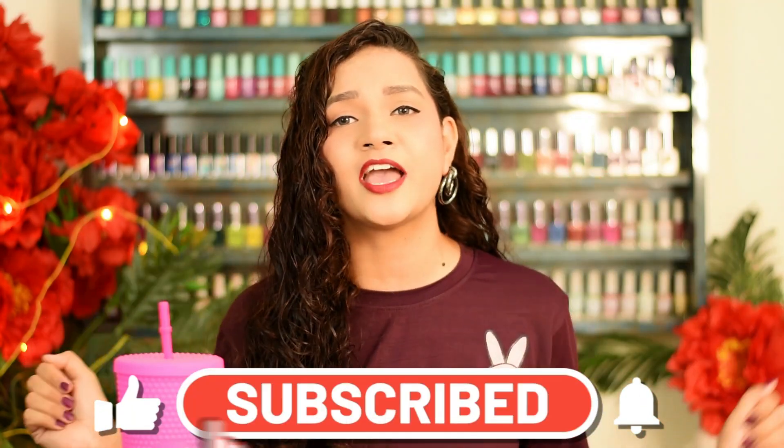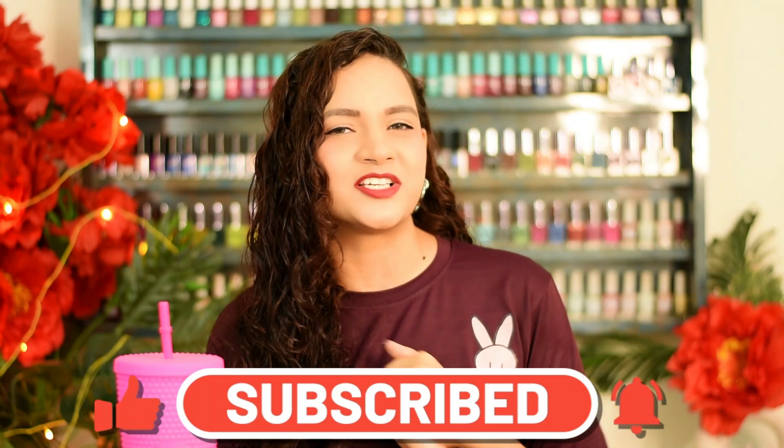That wraps up today's swatch and review video of the Velvet Matte Polishes from Volo. I've told you everything about these polishes, but if you have any questions mention them in the comments. Also let me know if you've tried these polishes and what your experience was, and which of the 12 shades was your favourite. If you liked this video and want me to continue with new brand swatch and reviews, give it a big thumbs up and subscribe. Don't forget to click the bell icon. Stay safe, be kind to animals, keep hydrated, and I'll catch you in the next one — bye bye!